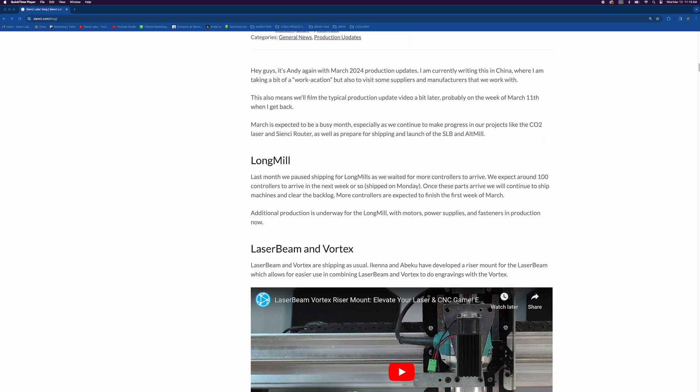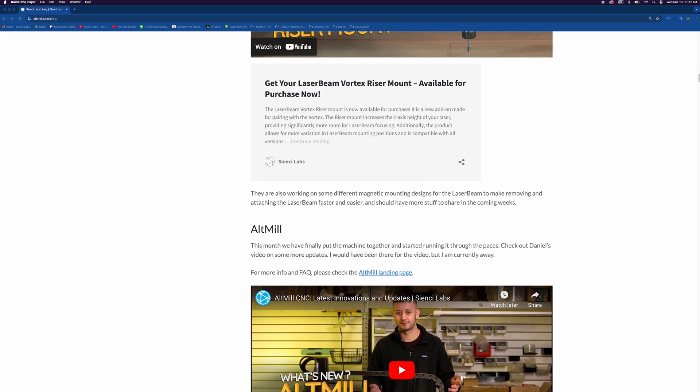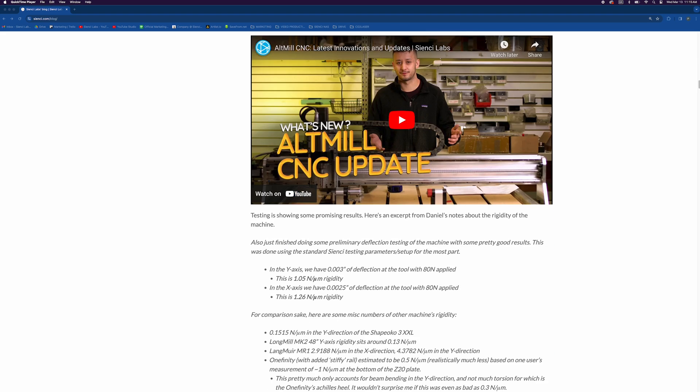If you check out Daniel's video, he goes a bit more into why deflection testing is important and how it translates into real-life results in a CNC machine. If you don't want to get into the nitty-gritty details, make sure to check out the videos on the blog to get real-life context on what the Alt Mill is capable of, and we'll continue to share more as time goes on.